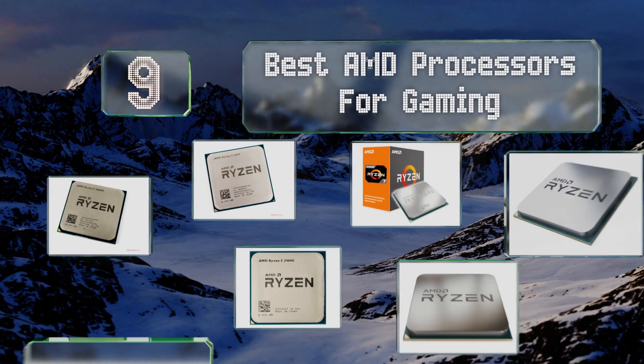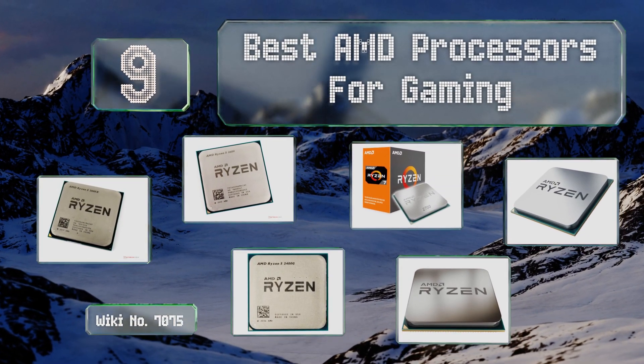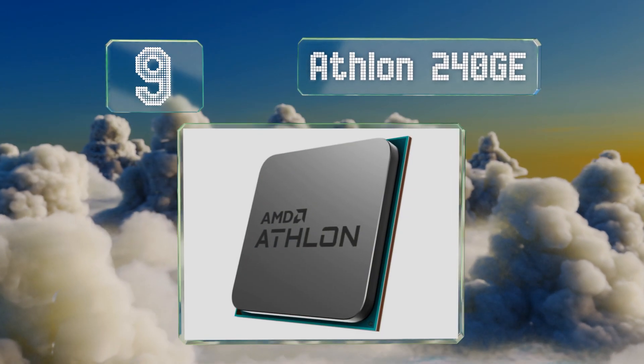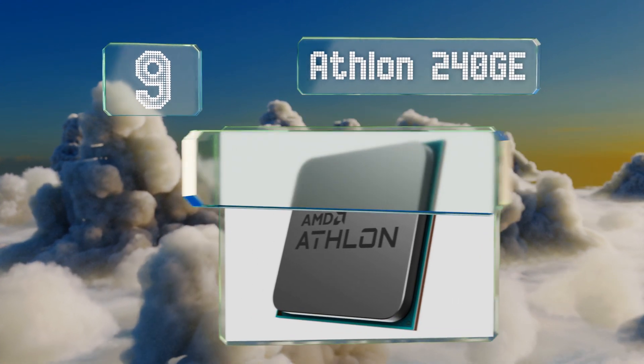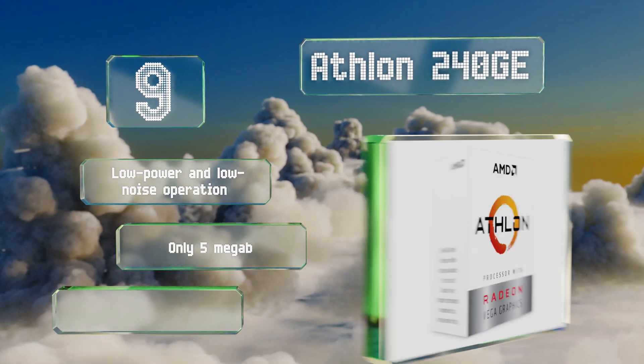EasyVid presents the nine best AMD processors for gaming. Let's get started with the list. Starting off at number nine, among the very least expensive new releases, the Athlon 240GE can help shave dozens of dollars off your build's total cost, as long as you aren't focused on high frame rate 4K gaming.